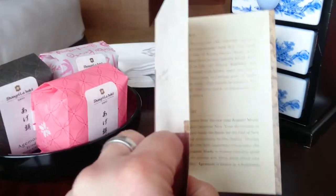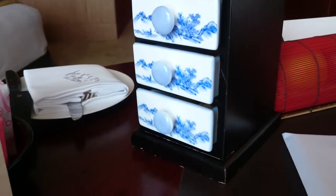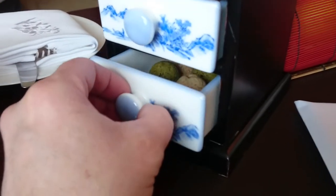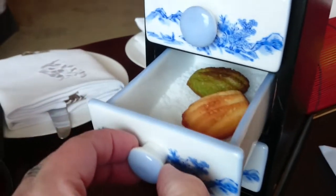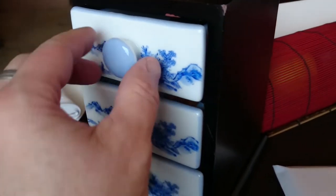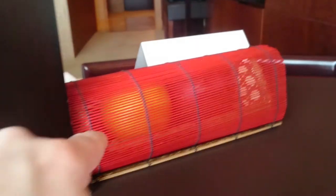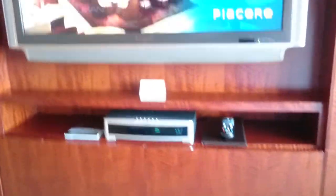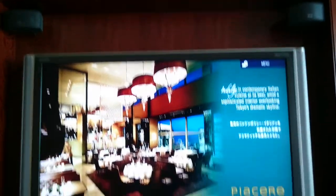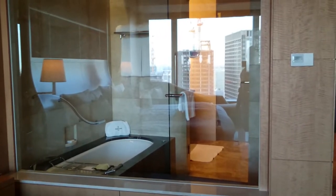There's a little explanation card in there. And then this is like a Japanese closet — inside we have some delicious snacks, chocolates, cookies, and things like that. Hidden under there it looks like some fruit. Very cool! There's also a Bose surround sound system and a nice big TV.